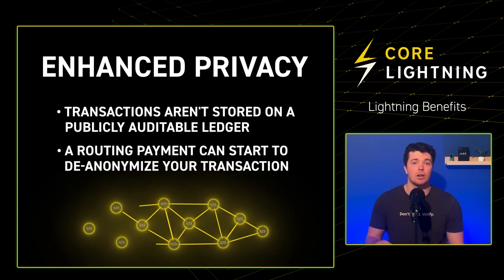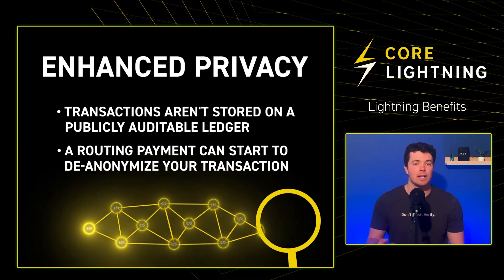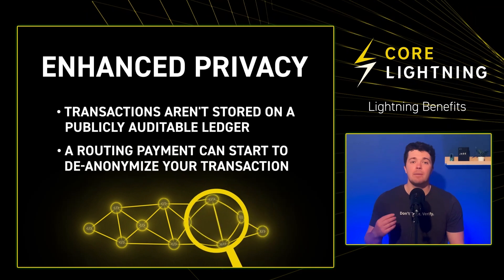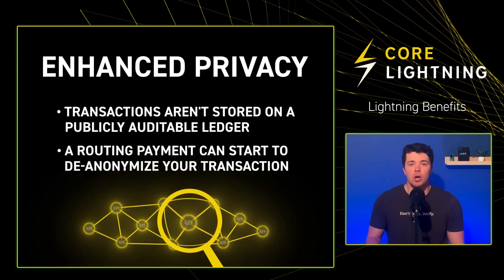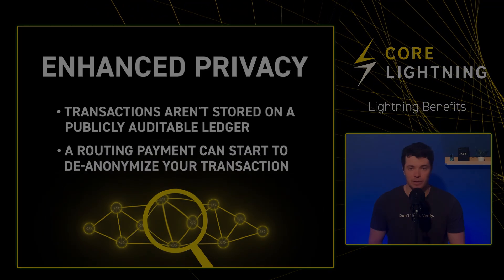No one else on the network will know it occurred. However, using a routing payment can start to de-anonymize your transaction. It's best to assume your transaction could be tracked and potentially traced back to you. We'll discuss steps to enhance privacy while using the Lightning Network in a later video.